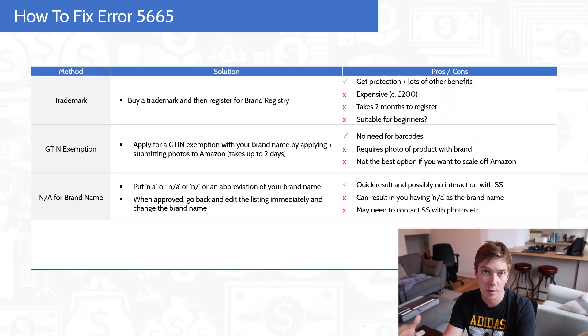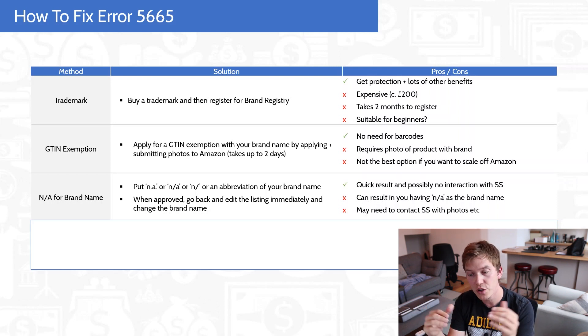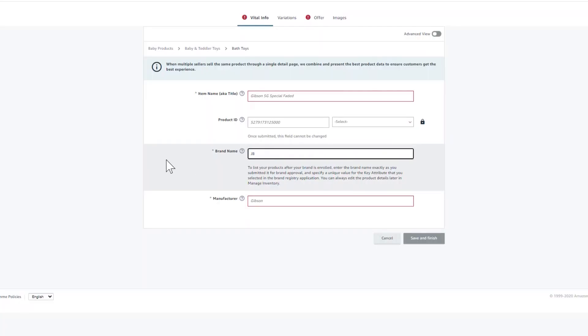The third solution is probably the most popular one when you search the internet for how to get around error 5665, and it involves essentially circumventing the brand input field. When you create your listing, where it says brand name, you put in 'n.a.' — or if that doesn't work, 'n/a', 'n-a', or 'na', just a combination of those. You should then be able to save your listing. You can also just abbreviate your brand name — this is probably the one I would recommend. So if my brand name was Janssen Brands, I would just put in 'JB' for brand name, and that will allow you to save your listing.